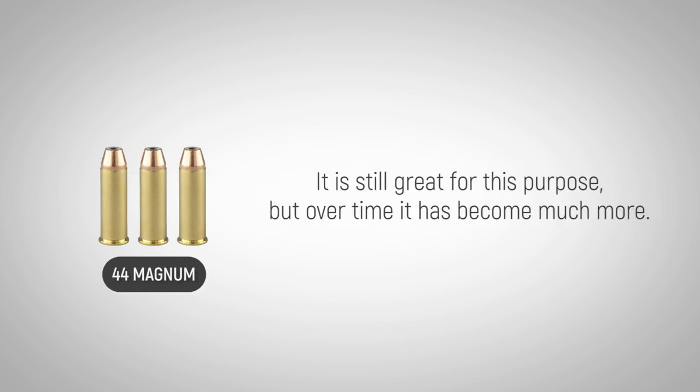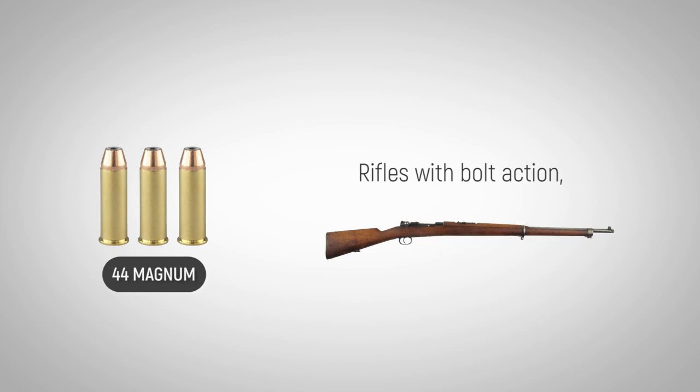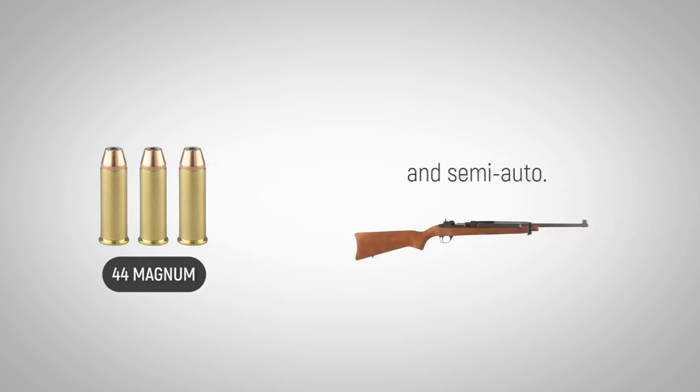It is still great for this purpose, but over time it's become much more. Many types of firearms have been manufactured to accommodate it, including rifles with bolt action, lever action, and semi-auto.